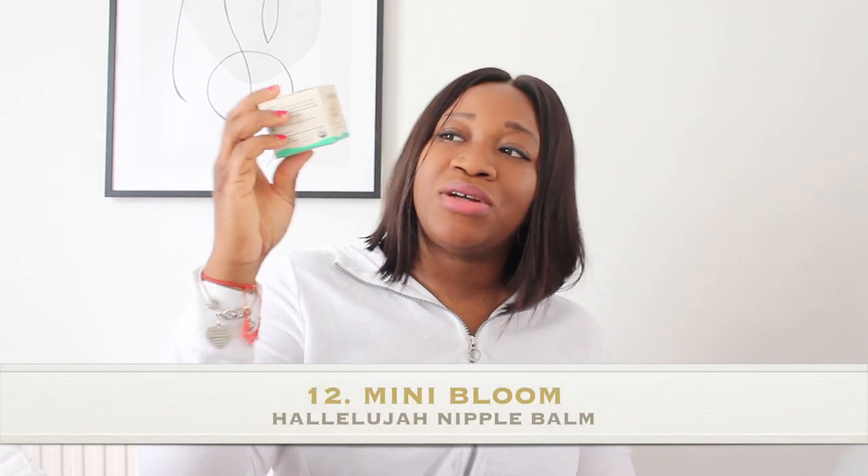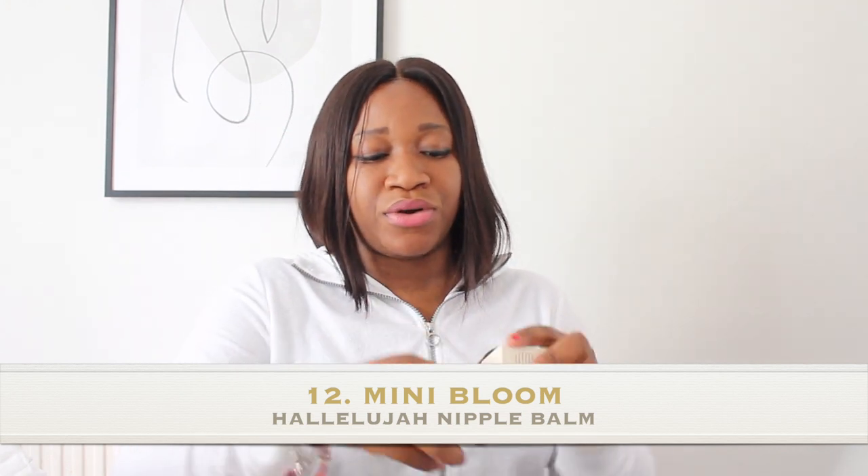The next product is the Tropic Mama Balm — I find this to be a very soothing nipple savior, especially after giving birth. I also have this one — Mini Bloom's Hallelujah Nipple Balm. It's a lovely balm and this is what it looks like inside. I'm currently finishing up the Tropic one before moving on. All three of these nipple creams are really good for nourishing and soothing sore nipples.